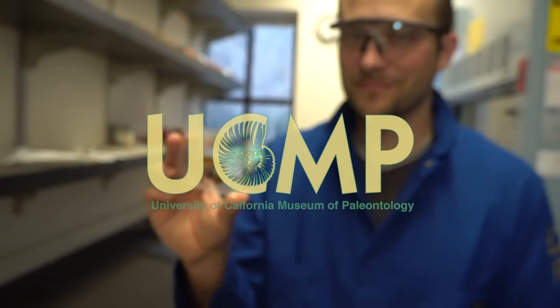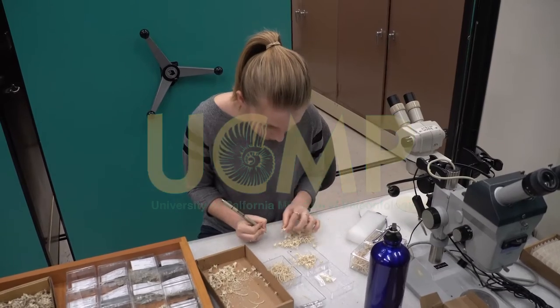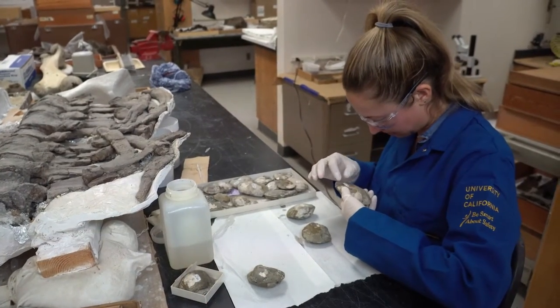We are the University of California Museum of Paleontology, the UCMP. If you're watching this video, you must love dinosaurs as much as we do.